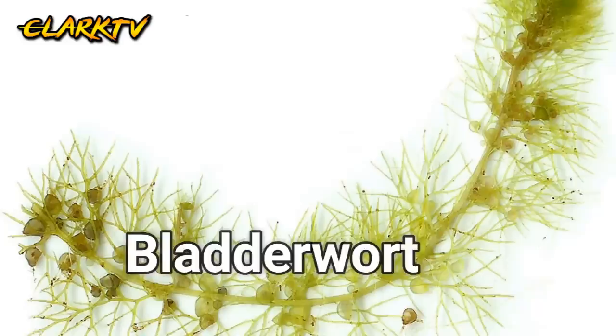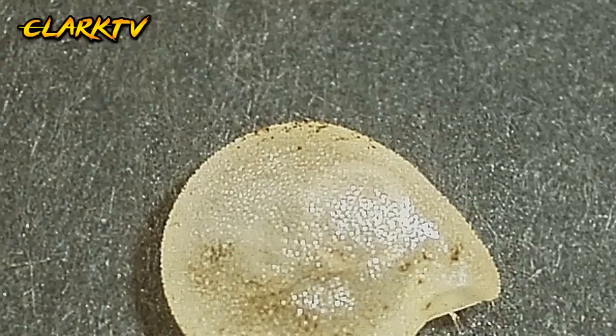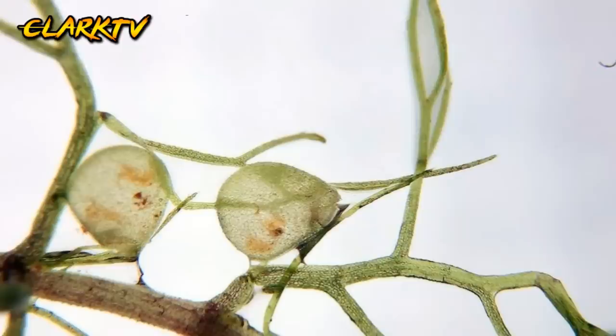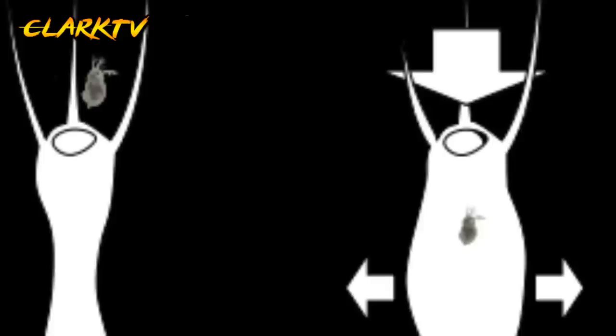Number 8, Bladderwort. Nanghuhuli ito ng mga malilit na organism sa pamamagitan ng mga malabunga na isang patibong na parang suction cups na hihigupin ang insekto na sino mang lumapit dito. Nakayang humuli at mambiktima nang wala pang isang segundo sa taglay nitong bilis. Sa oras na inigup na ang insekto, unti-unti itong matutunaw at magsisilbing sustansya ng halaman at kalansay na lang ang matitira. Ang halaman na ito ay lumalaki sa mga tubig at basang lupa, katulad sa kontinente ng Antartika.